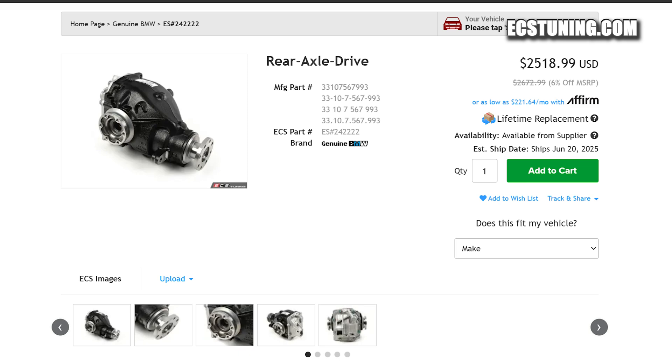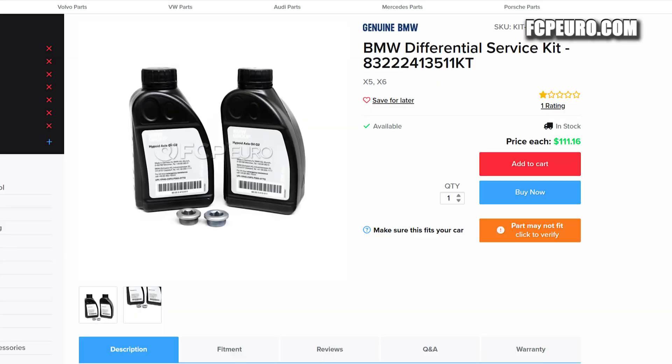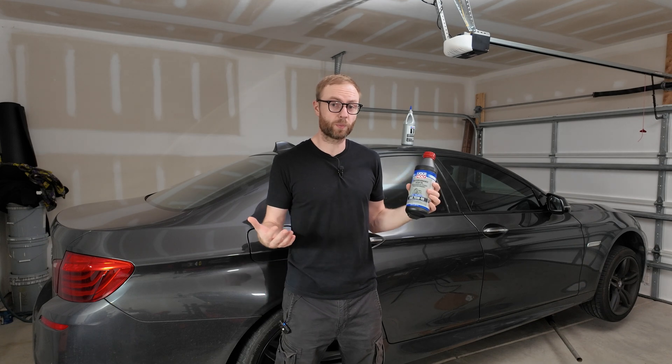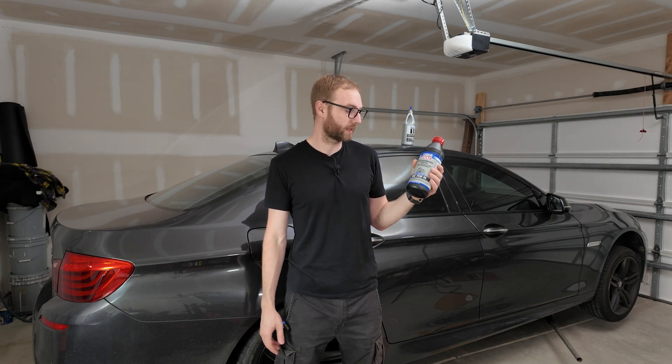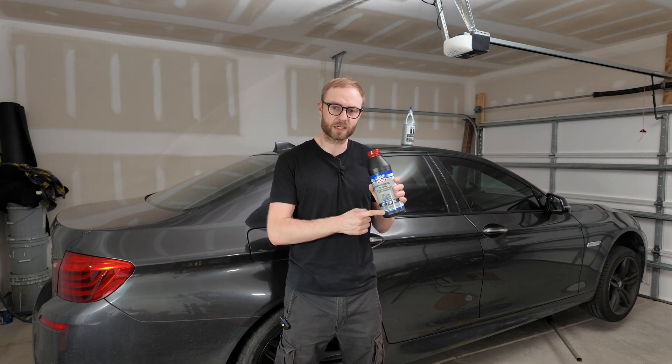Component failure could cost you from one thousand dollars up to three thousand dollars or more. Gear oil is a lot cheaper — anywhere from $50 to $150 for the fluid itself, which is still quite expensive, but if you buy from a third-party manufacturer you can save quite a bit. For example, a quart of oil from Liqui Moly cost me about $25.